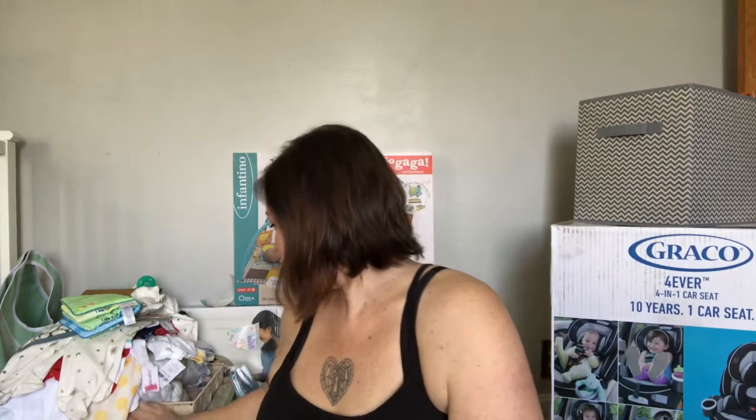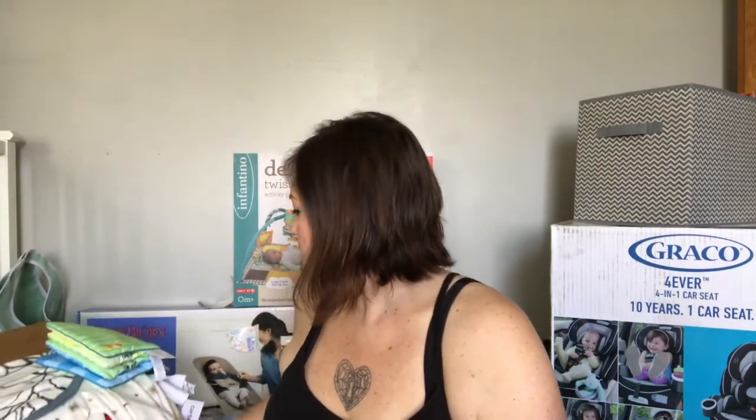I have a shelf that was my great-grandma's — I'll show you guys when I do the final nursery tour. My mom got me these little jars to go on it that have cotton balls, coconut oil, lavender, and Q-tips. Those will go on that shelf — super cute.